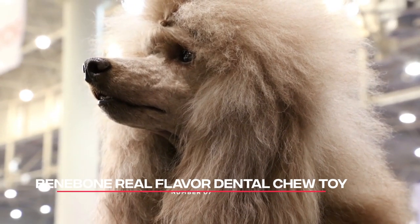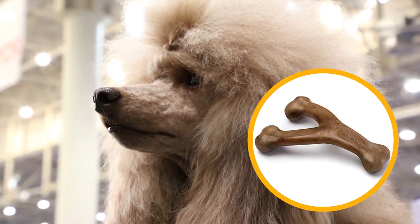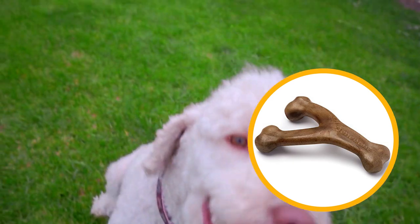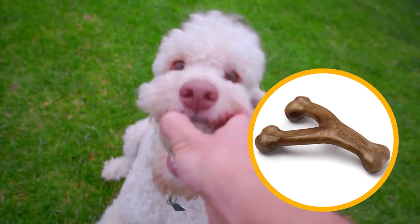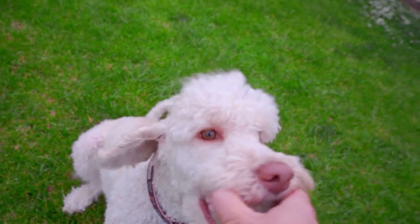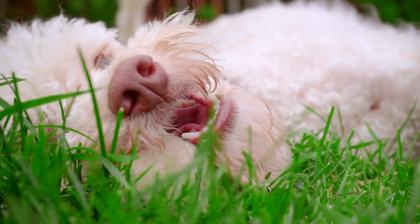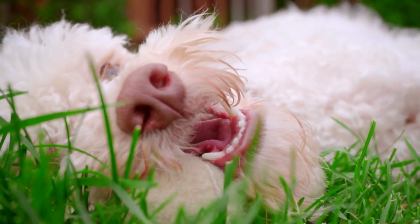Number 7: Benabone Real Flavor Dental Chew Toy. The Benabone Real Flavor Dental Chew Toy is a great option for poodles who love to chew. It's made from real bacon, chicken, or peanut butter, and has a unique shape that helps clean your poodle's teeth as they chew. Plus, it's made in the USA and is free from chemicals and artificial flavors.